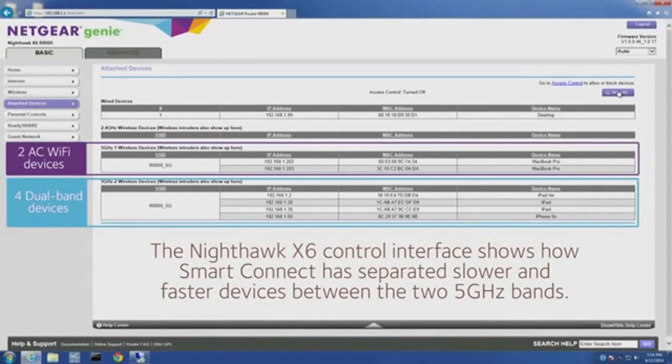For example, 802.11ac-capable laptops would connect on one 5G band, while dual-band tablets and smartphones would run on the other 5G band. The result of this smart optimization is that faster devices can connect and perform unhindered by slower devices. With the Nighthawk X6, all your devices will load, stream, and game at their maximum speed.